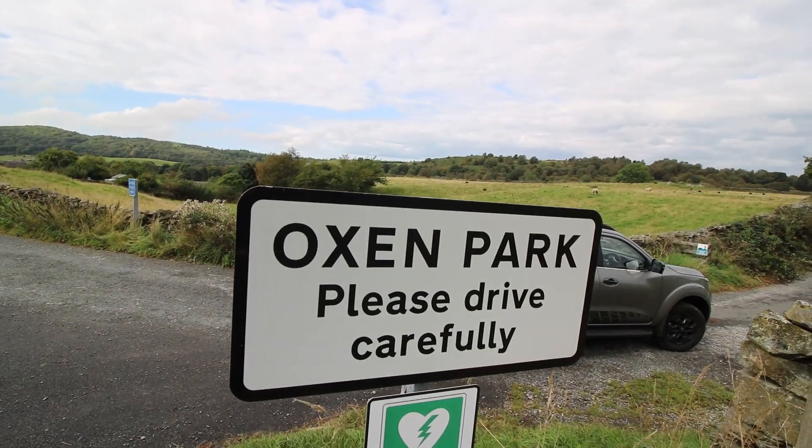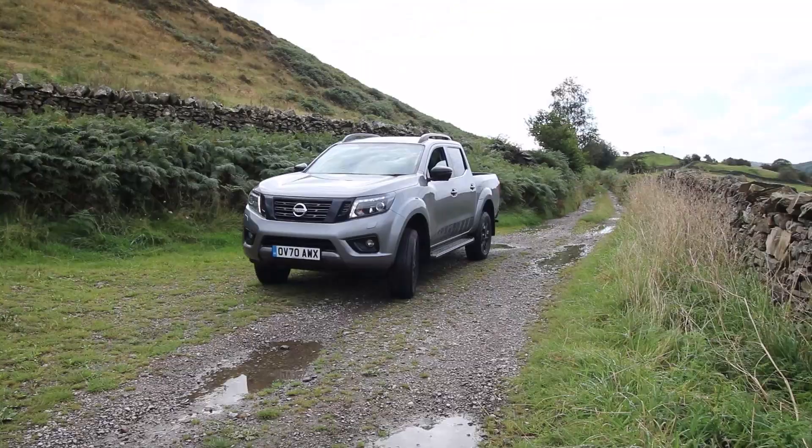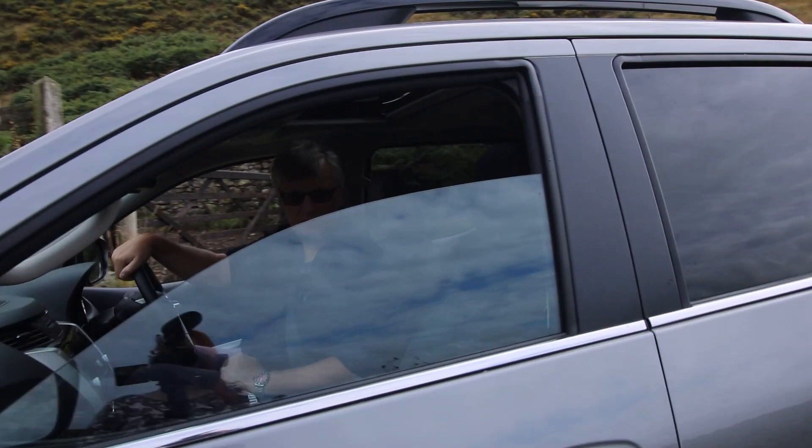Boxon Park. Yes, this is where we're going to take the Navara and do a bit of green laning. Welcome to the Lake District.